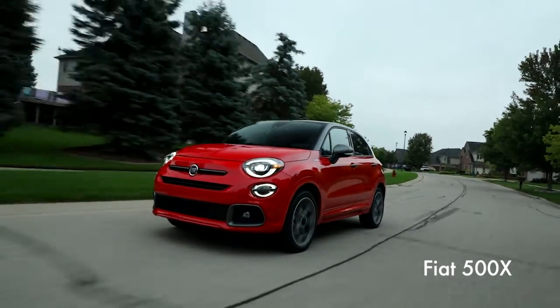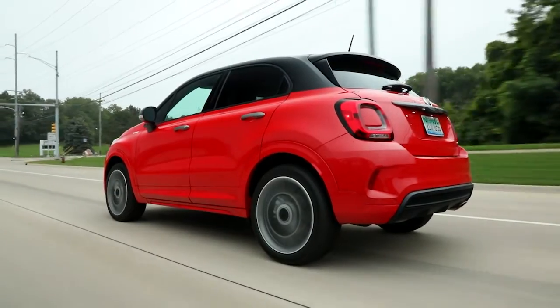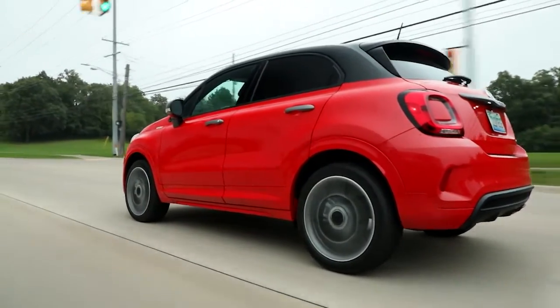The Fiat 500X is a small SUV that shares its running gear with the Jeep Renegade. Rivals include the Hyundai Kona and Honda HR-V.